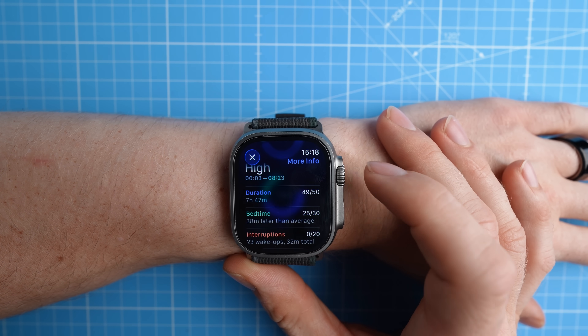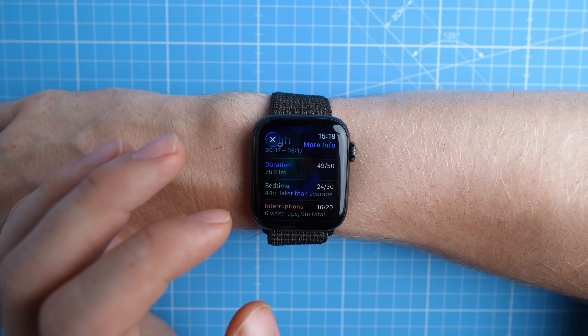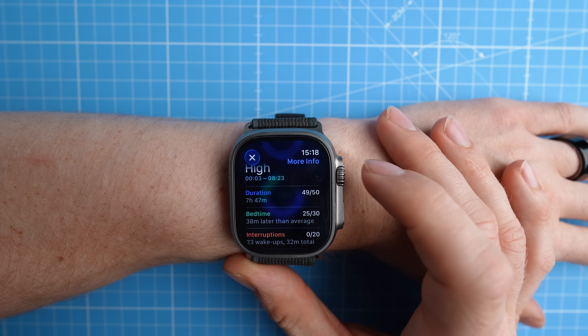But how is this Sleep Score calculated? Your Sleep Score can go up to 100 and is a combination of three things. First, you get 0 to 50 points for your total sleep duration, and this includes getting enough deep sleep and REM sleep — so total sleep time alone is not enough. Second, you can get up to 30 points for your bedtime, basically whether you went to bed around the time you normally do. And the last 20 points reflect the total number of times you woke up and the total time you spent awake. That makes a maximum of 100 points total.